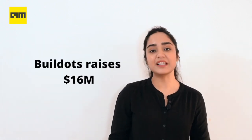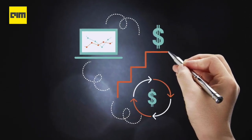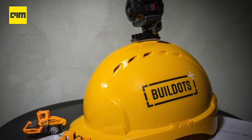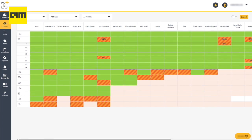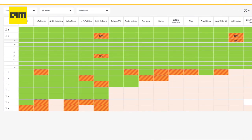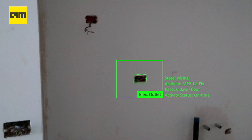Moving on, Buildots raises $16 million to bring computer vision to construction management. Buildots, a Tel Aviv and London-based startup using computer vision to modernize the construction management industry, announced that it has raised $16 million in total funding. The team is using hardhat-mounted 360-degree cameras to allow project managers at construction sites to get an overview of the state of a project and whether it remains on schedule. The company's software creates a digital twin of the construction site using the architectural plans and schedule as its basis, and then uses computer vision to compare what the plans say to the reality its tools are seeing. With this, Buildots can immediately detect when there is a power outlet missing in a room or whether there is a sink that still needs to be installed in a kitchen, for example.